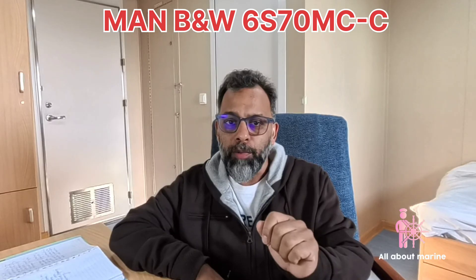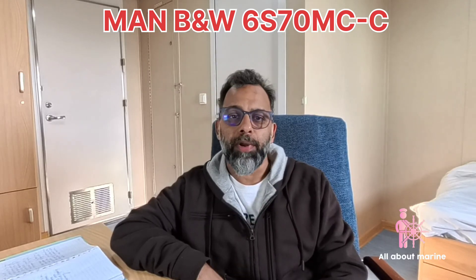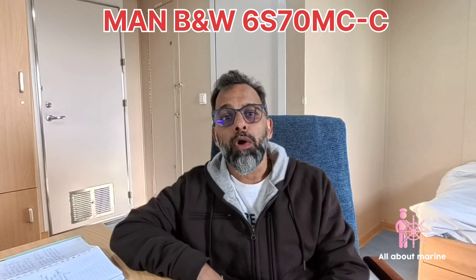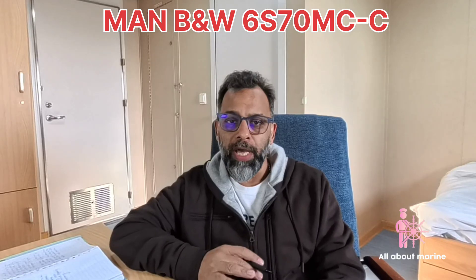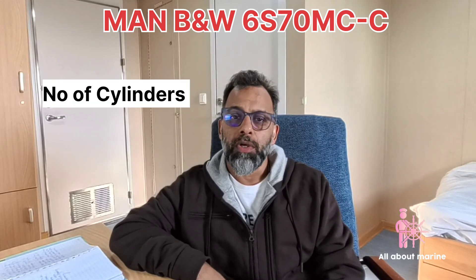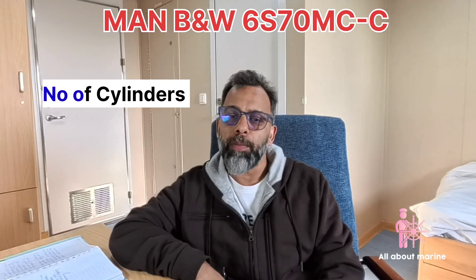MAN and B&W, as it suggests, are the names of the companies which have collaborated to make this engine. Sometimes on ships you will also find Hyundai B&W or Kobe B&W. That means this engine has been designed in collaboration with Hyundai and B&W, and so on. So the first two parts are the names of the companies which collaborated to make the engine.